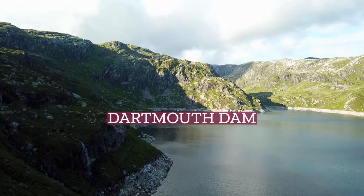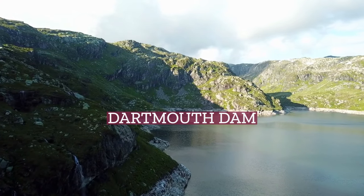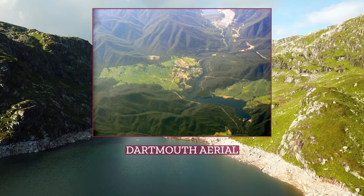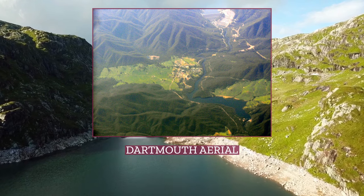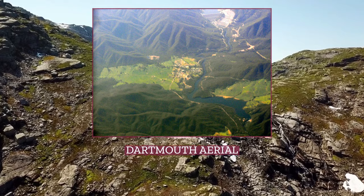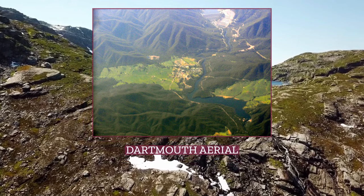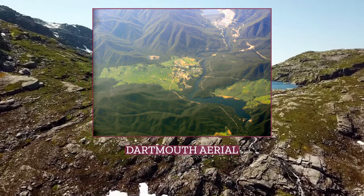Dartmouth Dam is a large rock-fill embankment dam with an uncontrolled chute spillway across the Mitta Mitta, Gibbo and Dart Rivers, the Morass Creek, and a number of small tributaries. The dam is located near Mount Bogong in the northeast of the Australian state of Victoria. The dam's purpose includes irrigation, the generation of hydroelectric power, water supply, and conservation. The impounded reservoir is called Dartmouth Reservoir, sometimes called Lake Dartmouth.